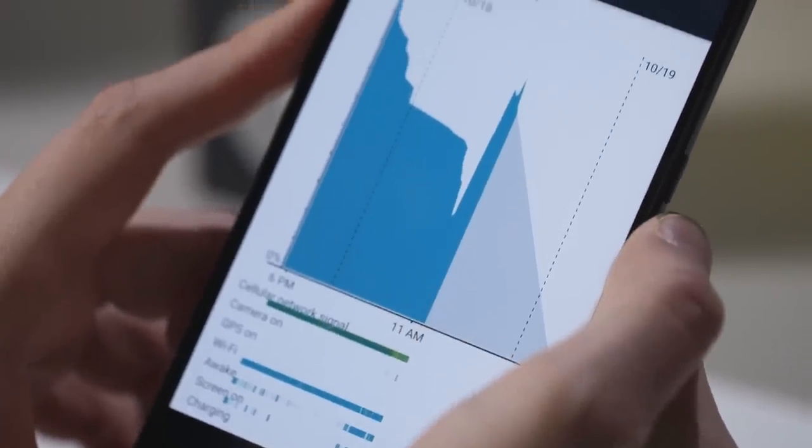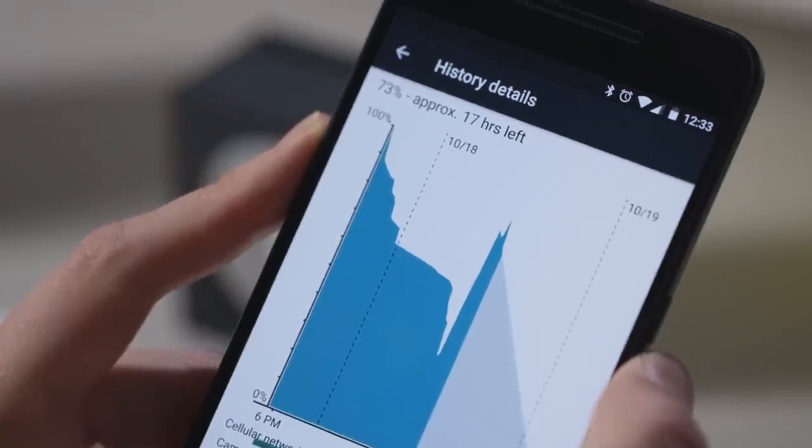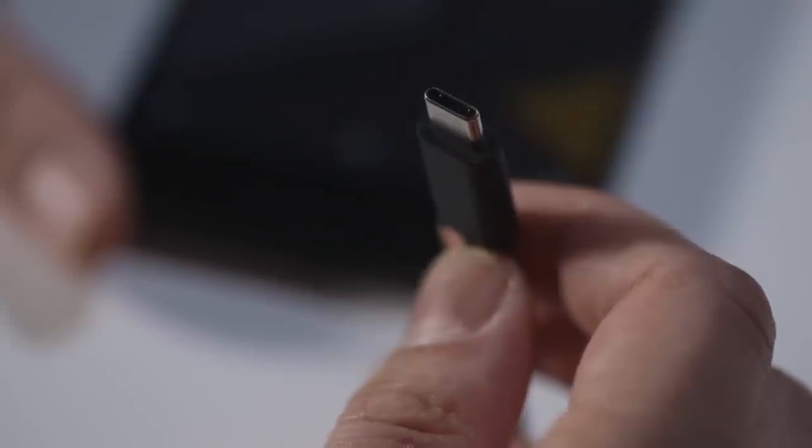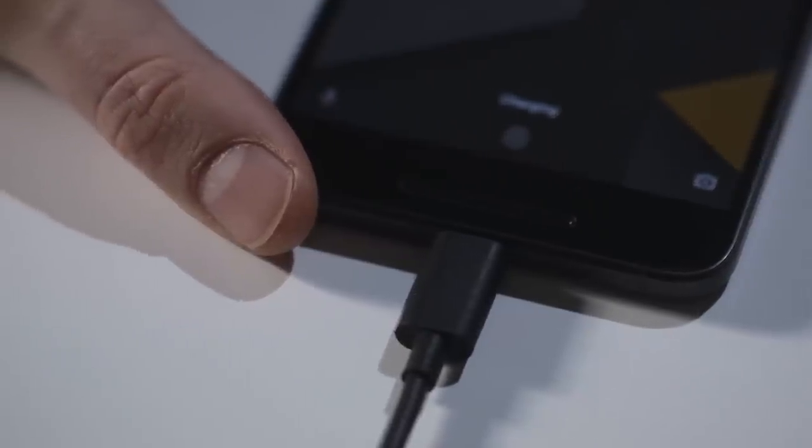Quick charge is also great. I picked up 20% battery life in just 15 minutes, and it got fully charged in a little bit over an hour. It does charge over USB Type-C, so you're gonna need to buy some new cables. Someday that's gonna be the standard and it won't be a problem, but we are not there yet.